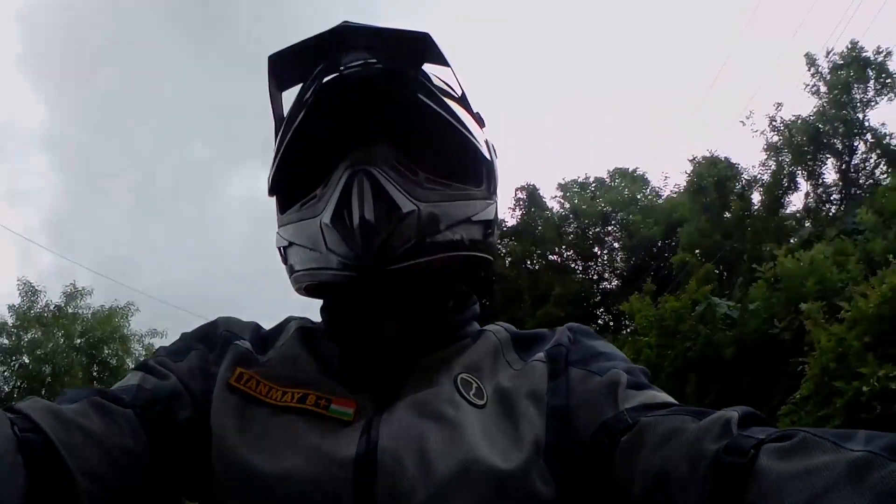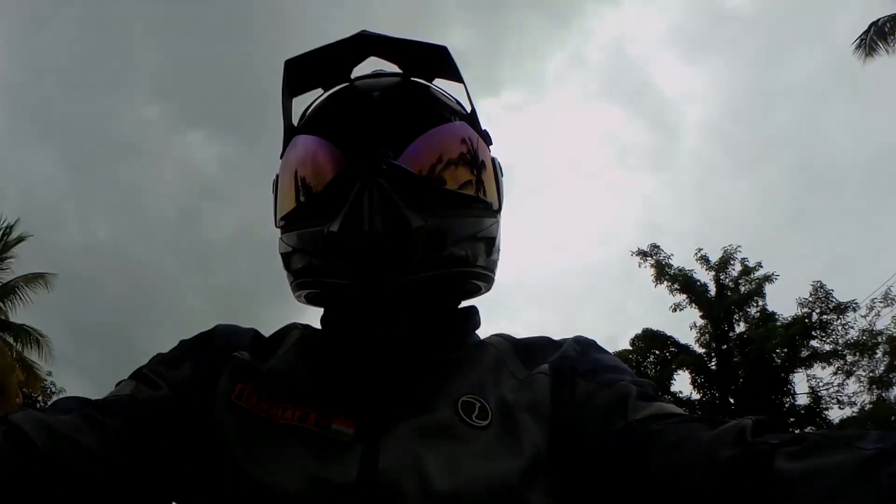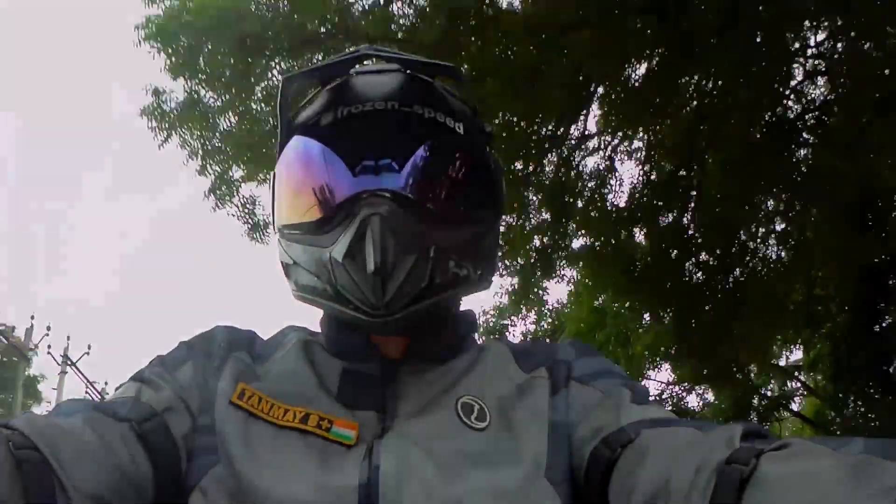Concluding: if I were to buy a motorcycle in this segment that gives good economy, is fun to ride, and looks good, I would surely consider this one. That being said, see you soon with a new ride — till then, keep riding. Signing off, ciao.